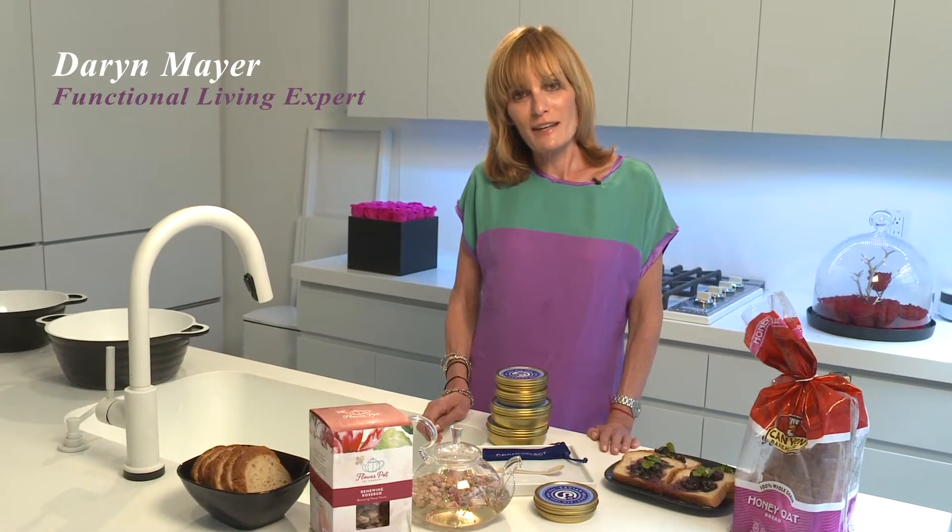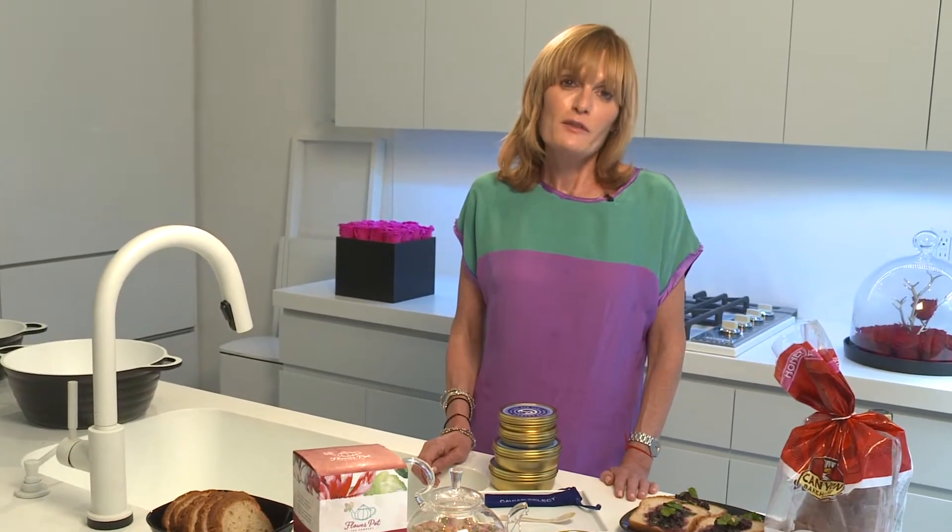Hi, I'm Darren from uFortified and today we're talking about ways to get great skin from your kitchen. As we age, we sometimes lose volume in our skin, we develop fine lines and wrinkles, but the good news is you don't need expensive procedures to rejuvenate yourself.